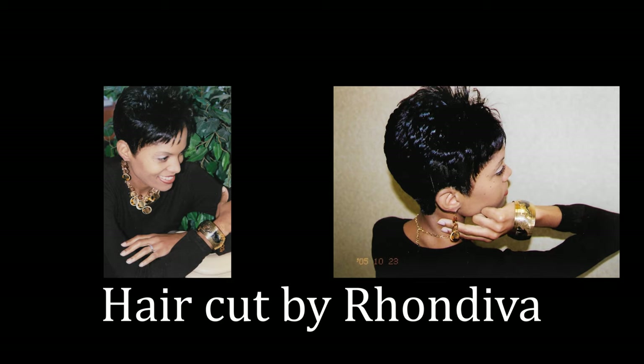I've done it all — wigs, weaves, waves, braids. I've been super short. I've even done the big chop to go natural for five years. It's fun being a girl.